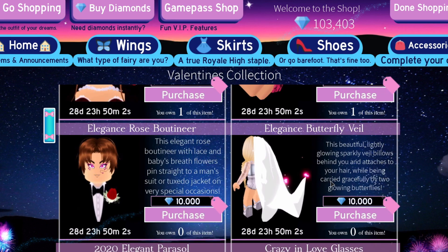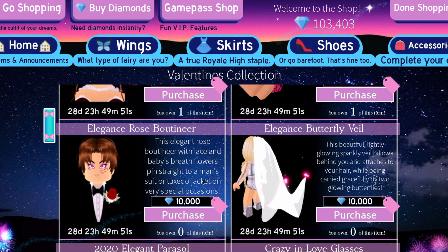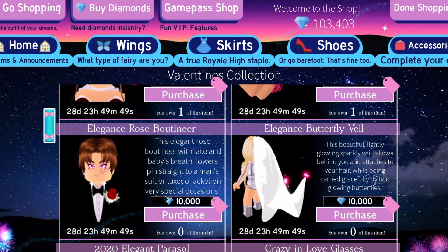Let's purchase this one. We have the elegance rose buttonhole — whichever way you say that. This elegant rose buttonhole with lace and baby's breath flowers pins straight to a man's suit or tuxedo jacket on very special occasions. That's super cute. I'm going to buy this as well, and this is 10,000 diamonds.